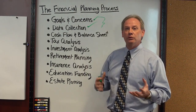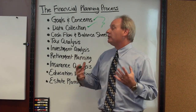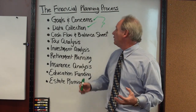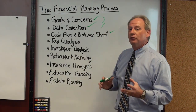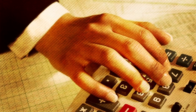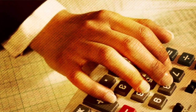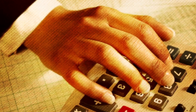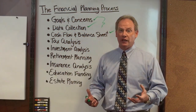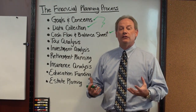Now that we've got the two inputs — their goals and concerns, and their data collection — we can move forward to preparing the financial plan for the client. The first product that we produce is a statement of their cash flow and their balance sheet. The cash flow is very important because it lets us know how they're spending their money and how much they've got left over each month or each year to apply toward their financial goals.